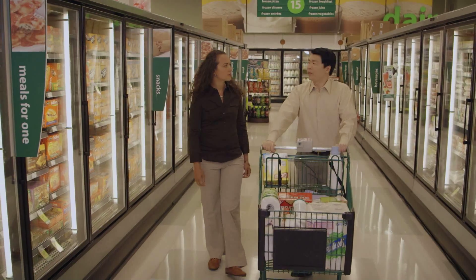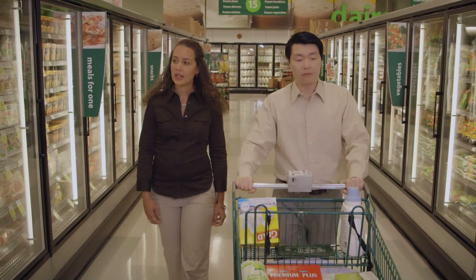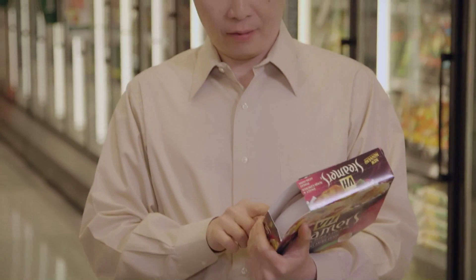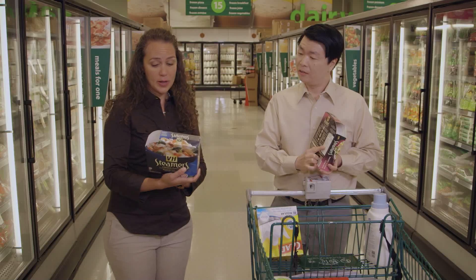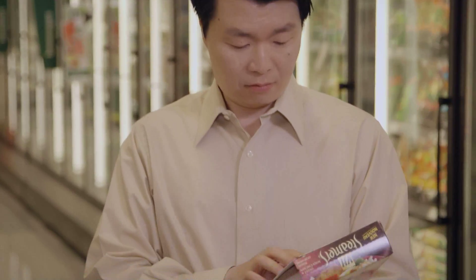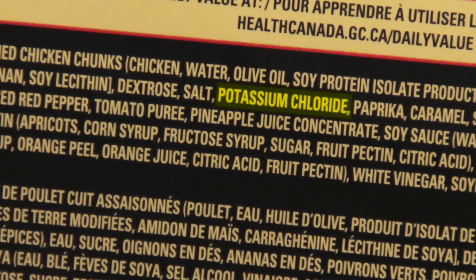Are there any frozen meals I can buy? There are a couple of things to watch out for when you're buying frozen meals — some of them can be pretty salty. Mine has 270 milligrams of sodium. This doesn't sound too bad, right? Well, it's better than this one — it has 810 milligrams. Maybe yours is lower because it has a salt substitute. There it is — potassium chloride. I guess I shouldn't buy this then. It depends on your blood potassium levels. Ask your dietician to help you decide.